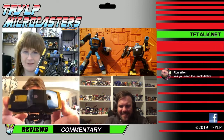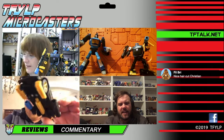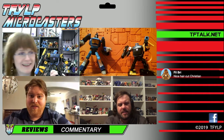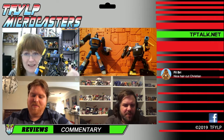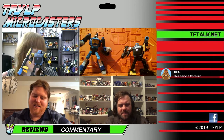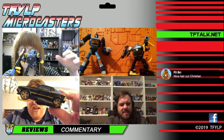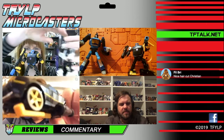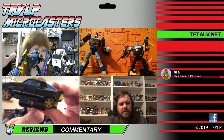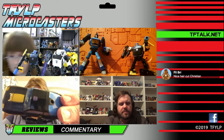This is Shattered Glass Gold Bug. I've put him in the hydrofoil mode because I don't think we've ever actually shown that off on this show. We've always shown him off with a cannon you can stick on top of the car, but it actually disintegrates into ski pieces and guns that become pontoons on the side. He's black and gold. He's got an Autobot symbol on the roof.